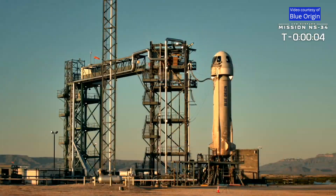Five, four, command it to start, two, one.